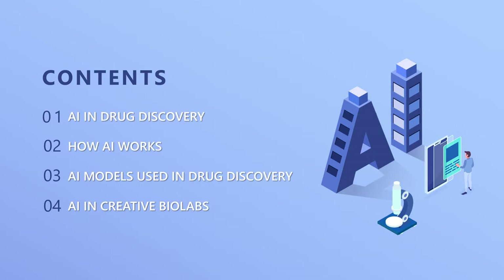Today, we will briefly introduce AI augmented drug discovery through this video, which is divided into four main parts: AI and drug discovery, how AI works, AI models used in drug discovery, and AI and Creative Biolabs.